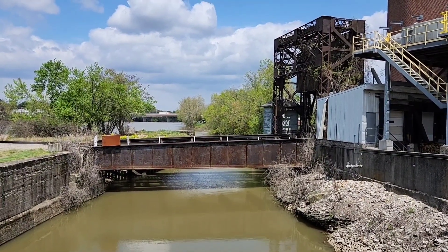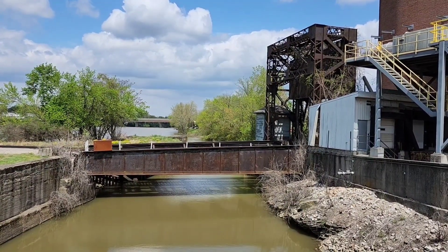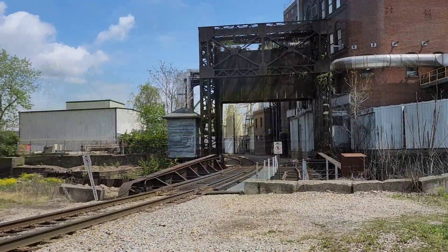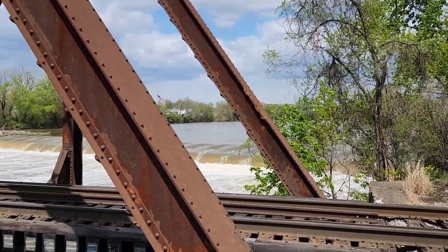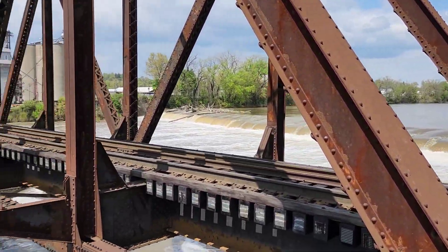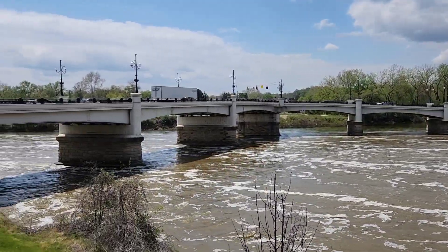And here's an old lift bridge for the railroad — it's no longer in use, but it's a nice example of a lift bridge. That channel bypassed the spillway dam. There's the Y Bridge from this side.